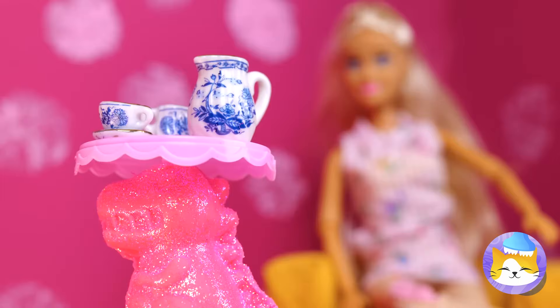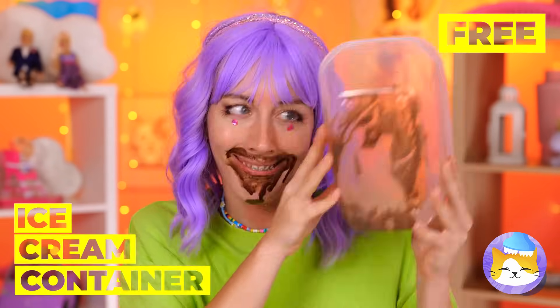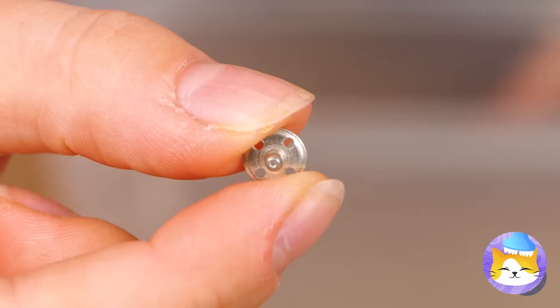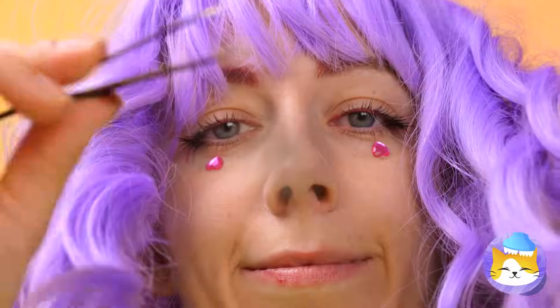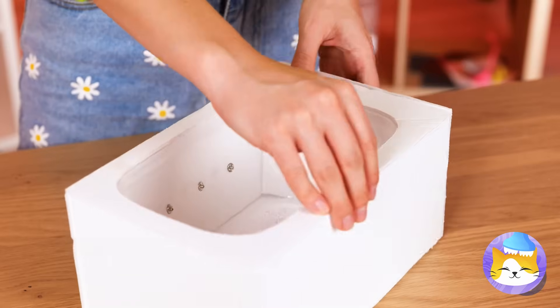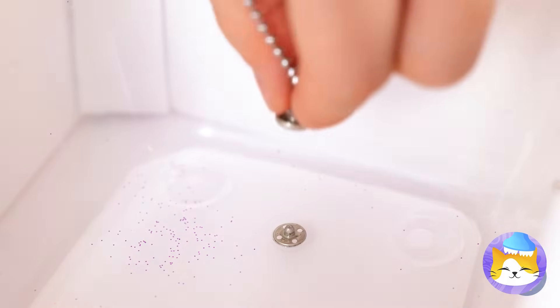Fancy tea set sold separately! Oh, ice cream — make sure to save the container. We can add some earring studs on the side, add a white cover, and it's a bathtub — one complete with a chain and drain.